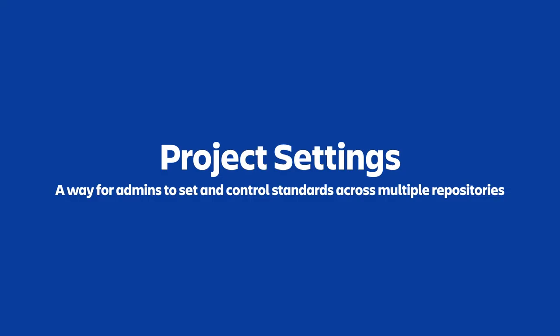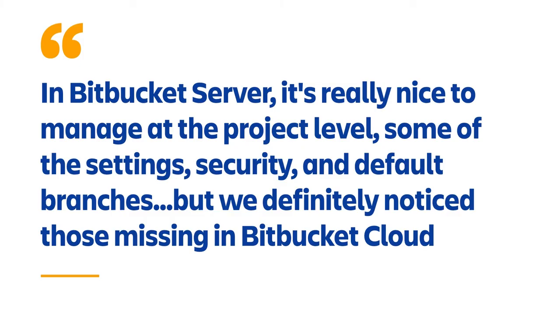Project settings are a way for admins to set and control standards across multiple repositories. This is particularly useful for larger customers who have many repositories in each of their projects and want standards enforced across all of them. Project settings are already available in Bitbucket Server, and releasing project settings in cloud today brings a smoother experience for migrating customers.